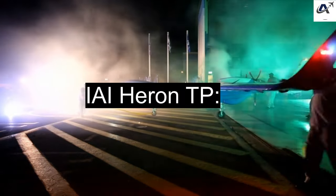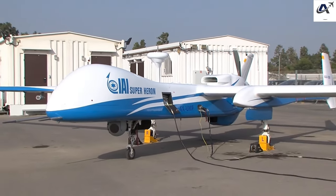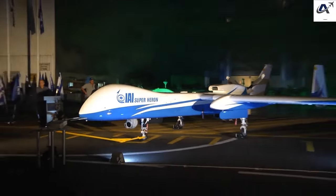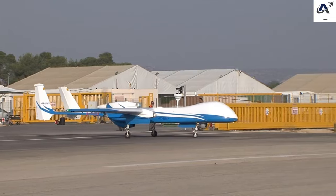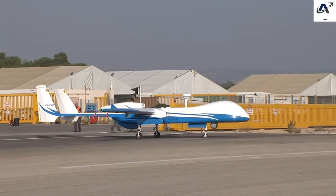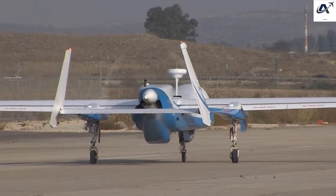IAI Heron TP: The Heron TP is an armed drone used for intelligence, surveillance, reconnaissance, and combat roles. It can carry a variety of payloads, including missiles, and boasts an impressive endurance of over 30 hours while operating at high altitudes. With its long-range capabilities, it can undertake strategic missions far from its base.